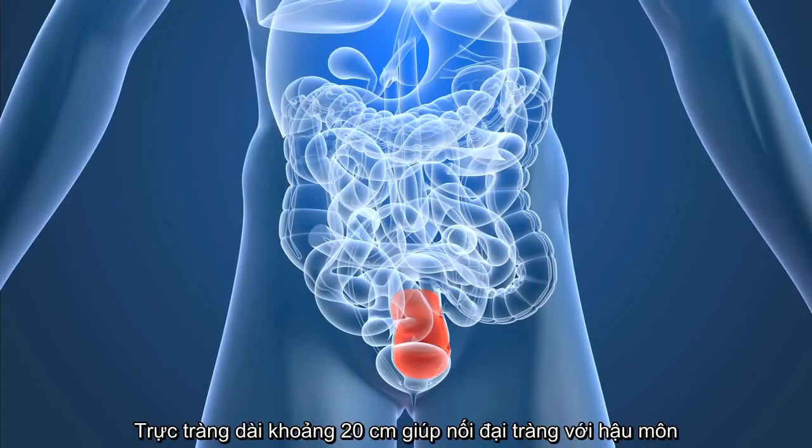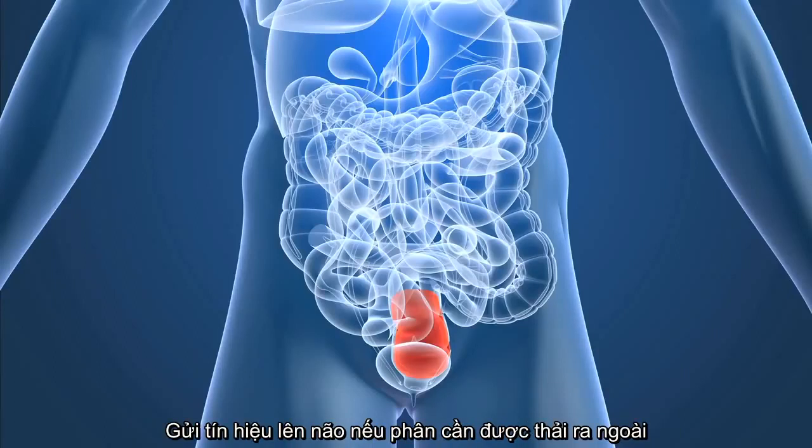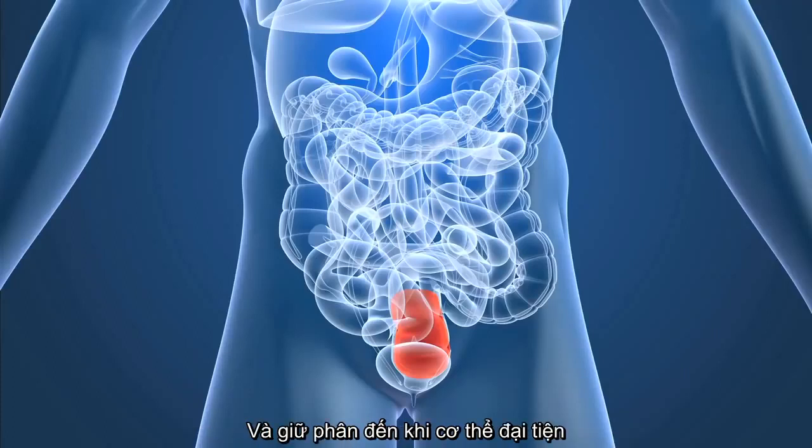The rectum is an eight inch chamber that connects the colon to the anus. The rectum receives stool from the colon, sends signals to the brain if there is stool to be evacuated, and holds stool until evacuation can happen.